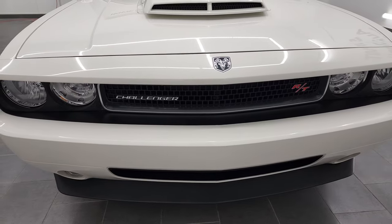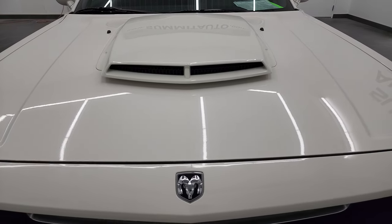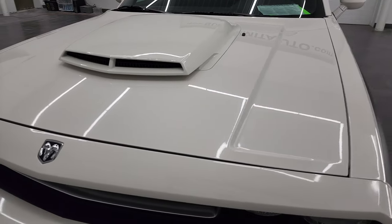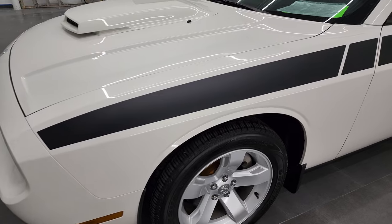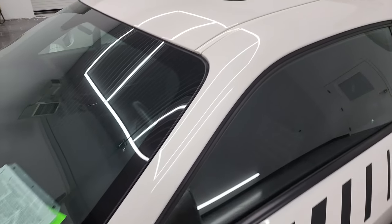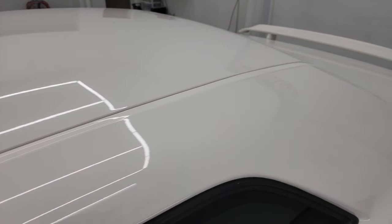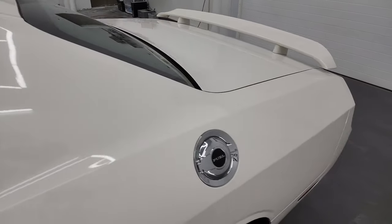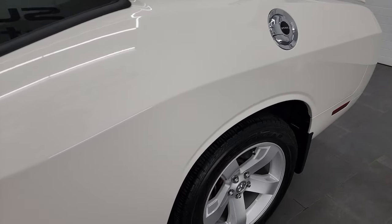I'm going to go all the way around in this video — inside, start it up, take a look under the hood, take a look inside the trunk. Stone white clear coat is the color, and I shoot all my videos in 4K, so if you have HD capabilities, I highly recommend turning them on right now because it is your best way to check out the quality, condition, options, and cleanliness of the vehicle before seeing it in person.